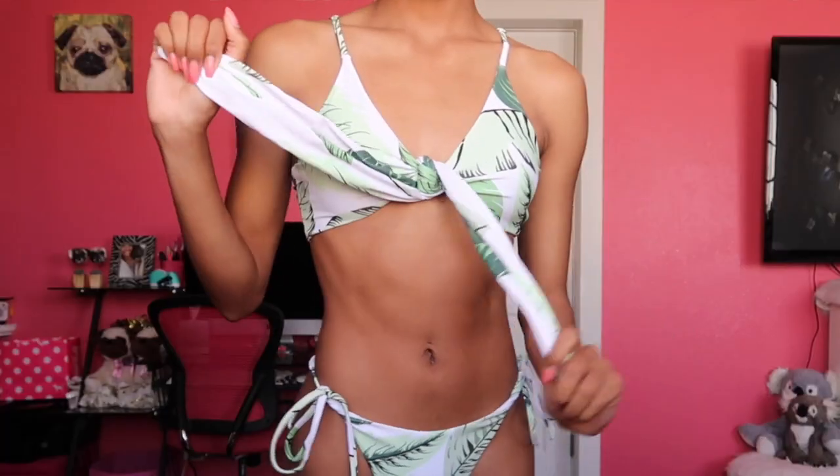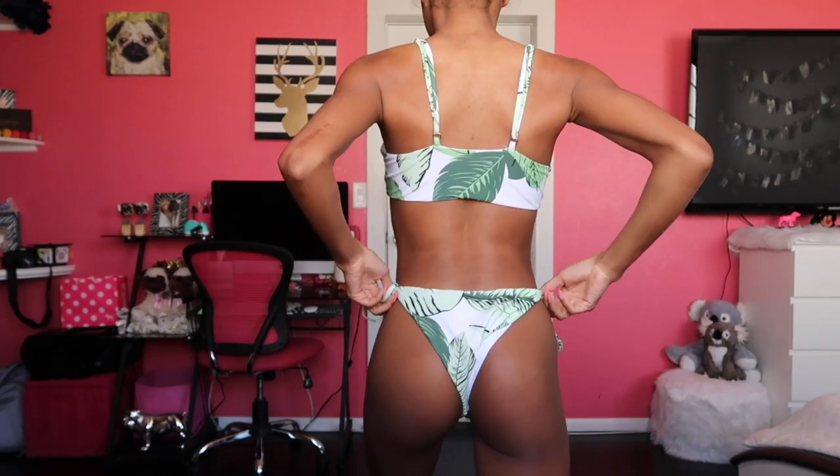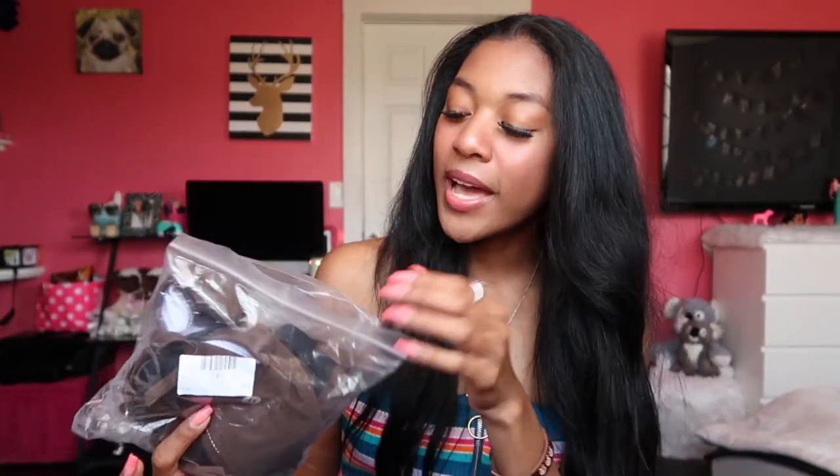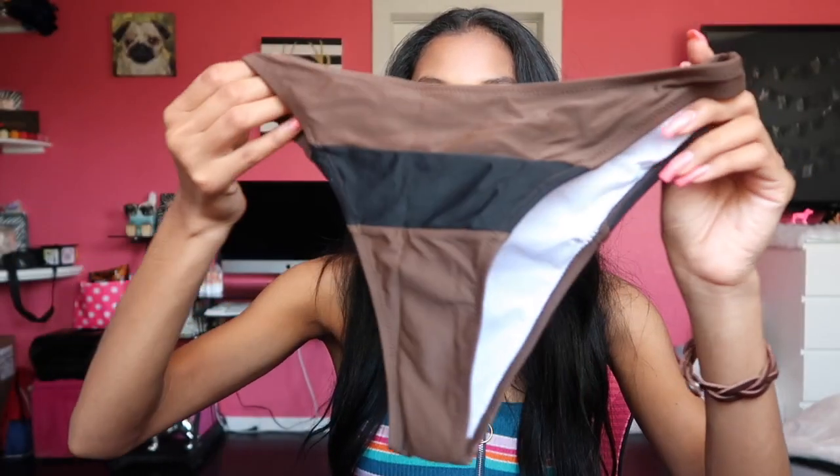The next swimsuit is not so dark — it's really tropical. The bottoms tie on the sides, which I like. It has a matching tropical pattern tie top. Another swimsuit I really love the color of: it's super plain and natural — I've never owned a brown swimsuit. The bottoms are super high-waisted with a black stripe and here's the matching top. I love the color already.